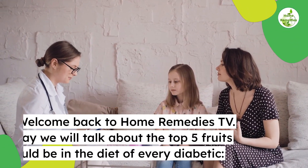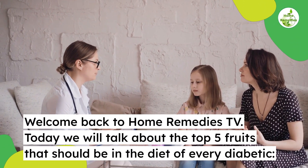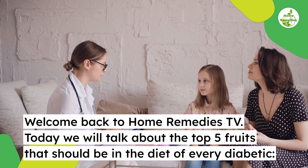Welcome back to Home Remedies TV. Today we will talk about the top five fruits that should be in the diet of every diabetic.